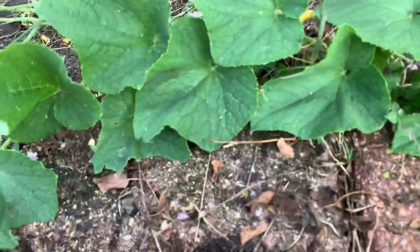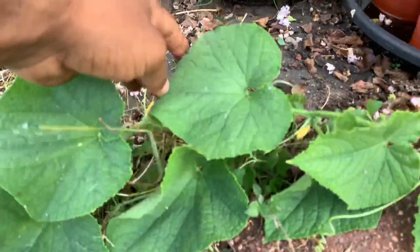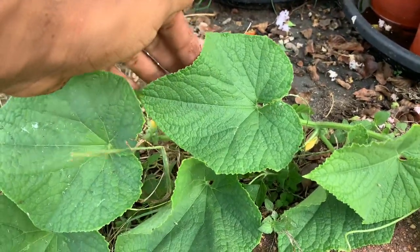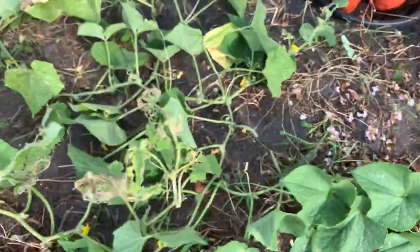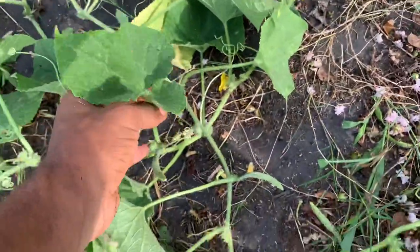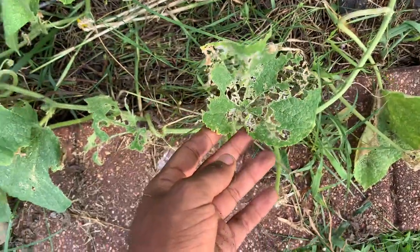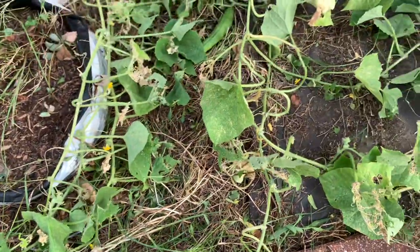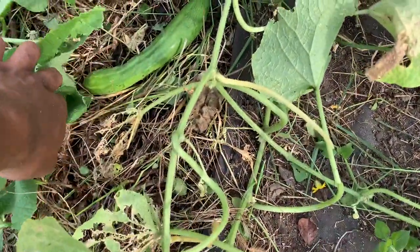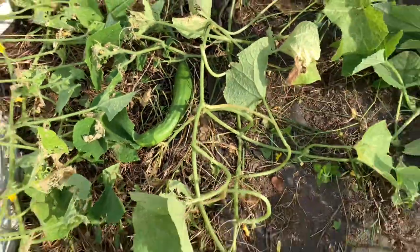I'll show you how these leaves look and then we're going to call it a wrap on this video. It's got some very beautiful foliage. When it's not attacked, it has very beautiful foliage, so all the new growth is very good. It's just when insects or bugs start getting to it that you can have some skeletonized leaves. Other than that, the plants are thriving — I haven't had any issues with the cucumbers, and I didn't notice any blossom end rot or anything.